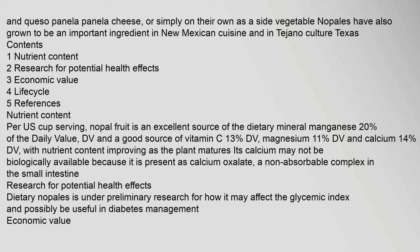Nutrient Content: Per U.S. cup serving, nopal fruit is an excellent source of the dietary mineral manganese (20% of the daily value, DV), and a good source of vitamin C (13% DV), magnesium (11% DV), and calcium (14% DV).